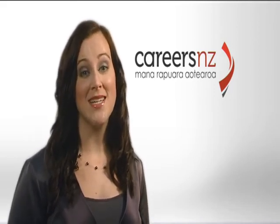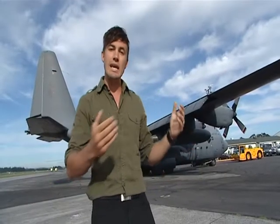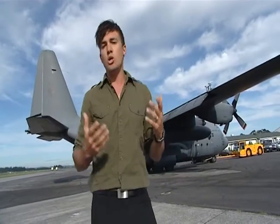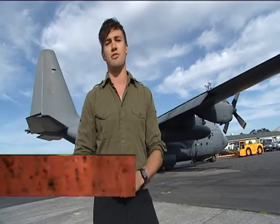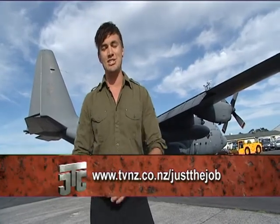If you're in this position, check out the new Parents and Whanau section on careers.govt.nz. There's information on everything from NCEA and subject selection to future work trends and tips from other parents — it's a great source of practical information to help your child succeed. If you'd like to find out more about a career in the Air Force or how to make the right career choice, check out the website tvnz.co.nz/justthejob.